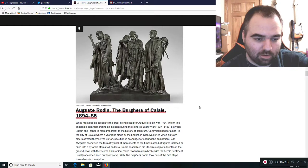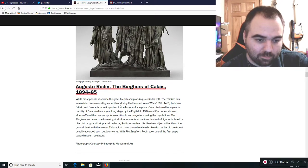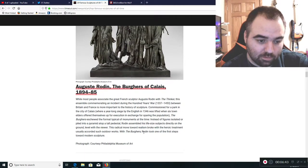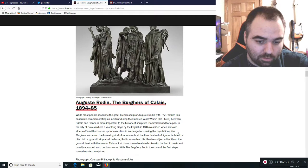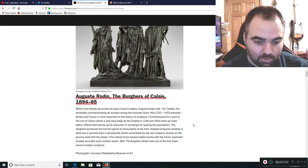Then we have Auguste Rodin's The Burghers of Calais, 1894 to 1895, commemorating the Hundred Years' War between Britain and France. I believe it's in bronze, which would be quite different from the previous sculptures we've seen — the other ones have been stone.